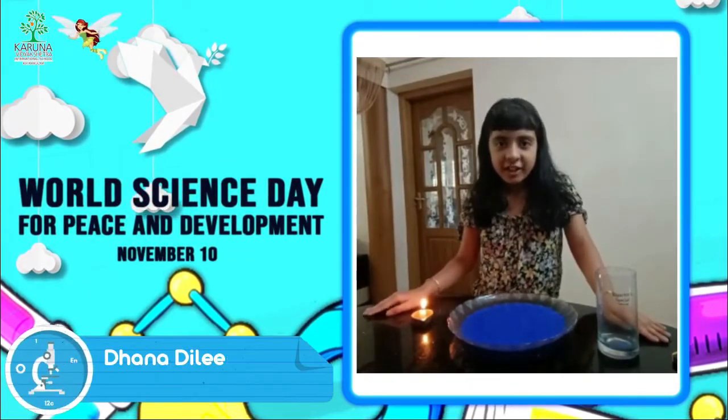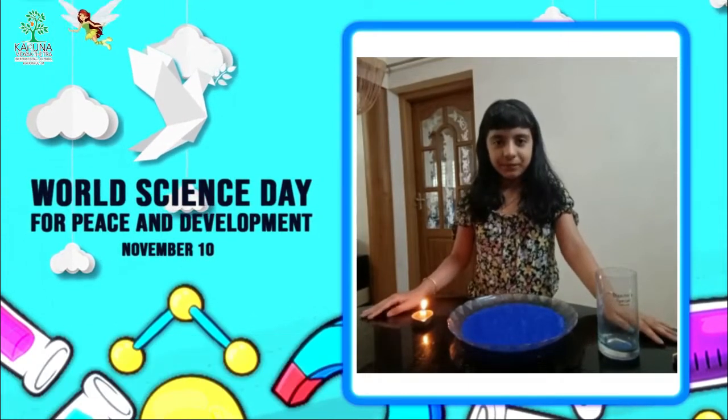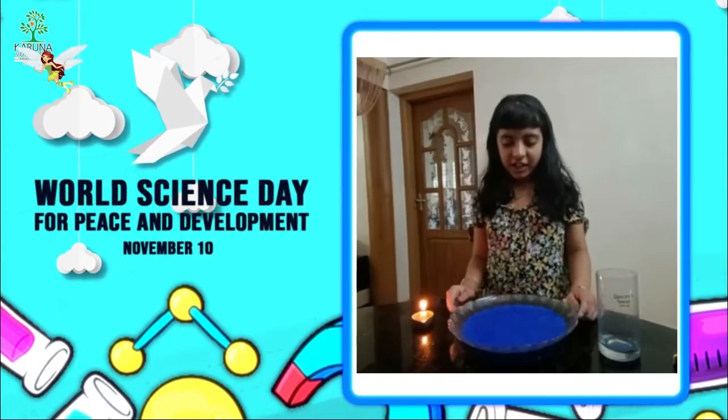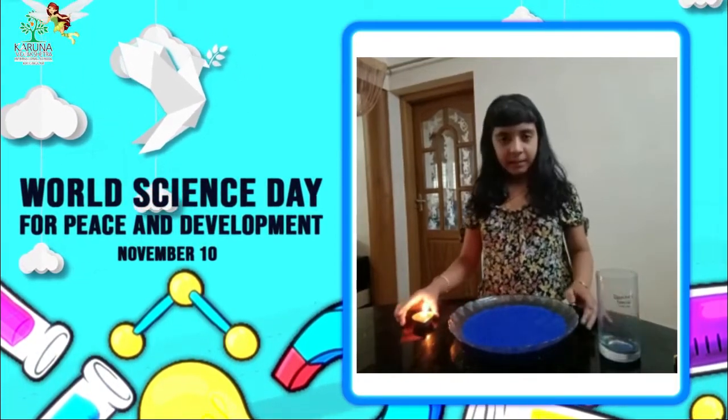Hello everybody. Today I am going to show you how to do the water rising trick. To do this we need the following items: a tray filled with colored water, a glass, and a burning candle.